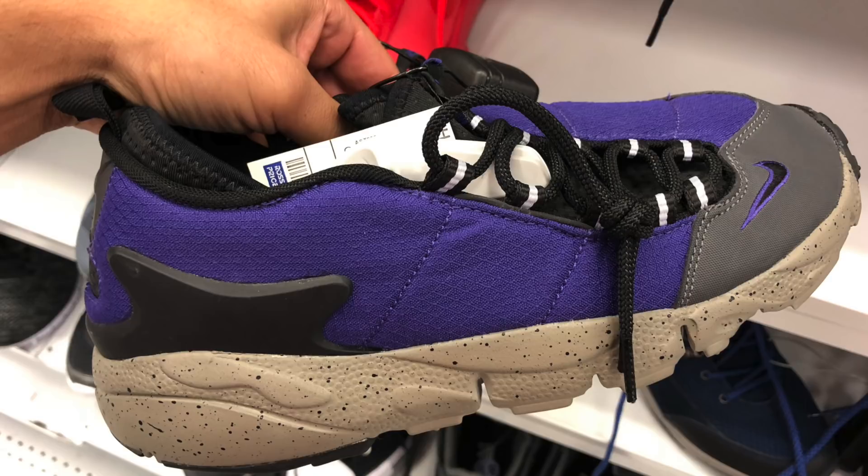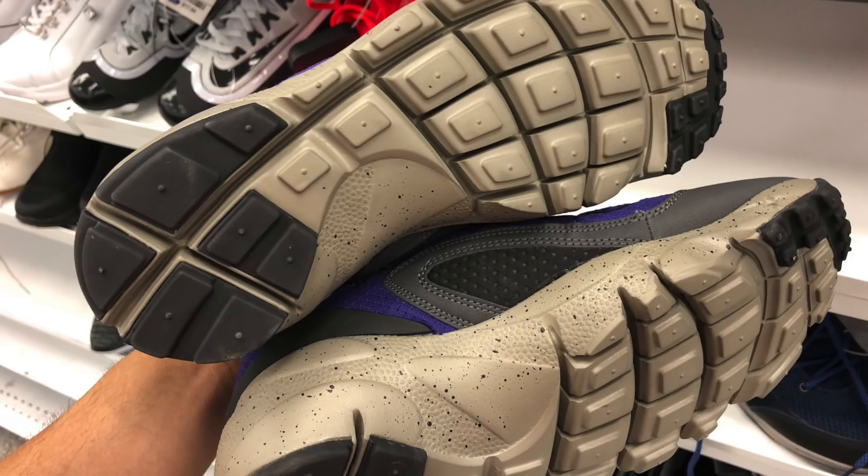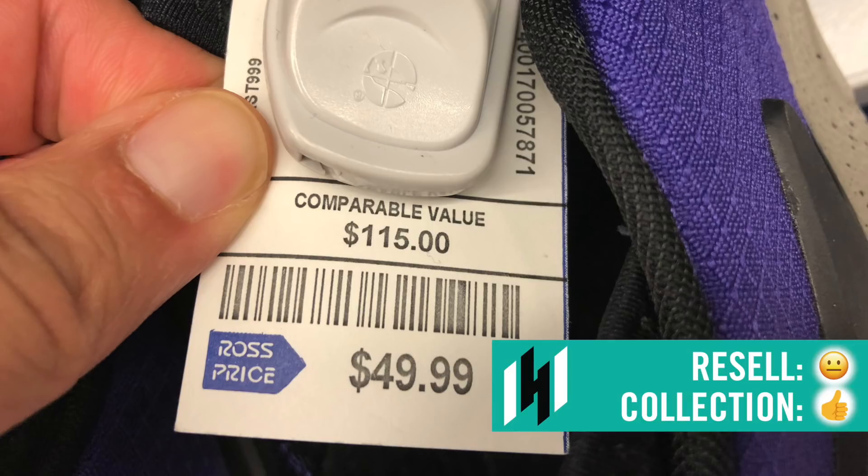Staying in the men's section: Nike Air Footscape NM in a quart purple colorway. We could throw these into an ugliest shoes edition — the bottoms look very similar to the Presto bottoms, and overall the shoe is still disgusting. $49.99, comparable value to $115. On eBay, some have sold for $80, $65, $75 — not a lot of completed listings, about 17 to 18 results. Overall the Ross price is still too high, I left them.